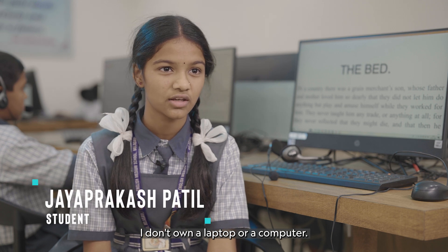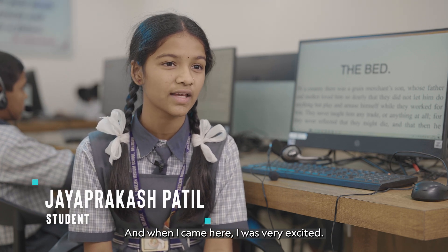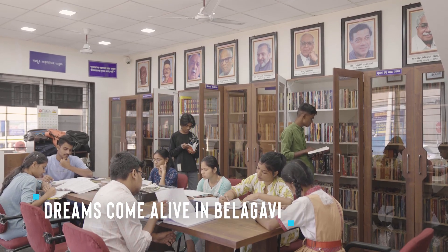In my home there are laptops and computers. And when I came here, I was very excited. And here — the mouse, headphones, the computer. The library has three floors.